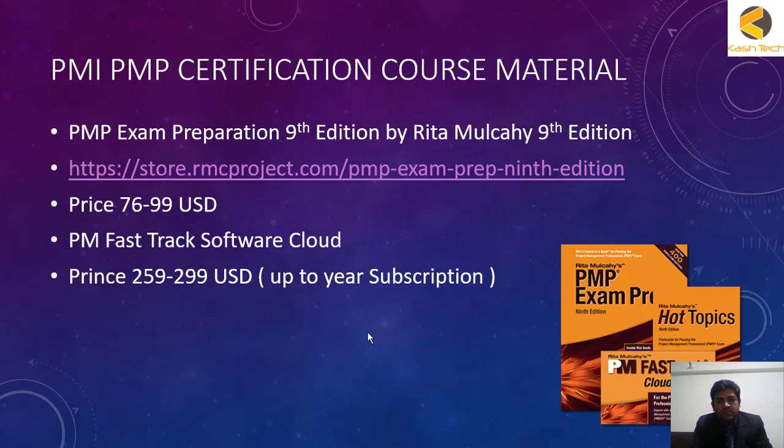Another very important resource is the PM FASTrack software — it's now cloud-based. It's a simulation software that can simulate the exam chapter-wise, process group-wise, by knowledge area, or as a full mock exam. I personally use this FASTrack software and consider it mandatory to pass the exam, but it is a little expensive at $259 to $299 US dollars.